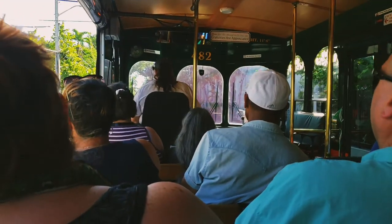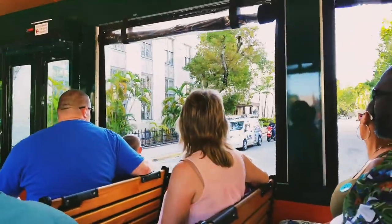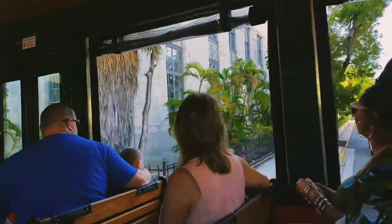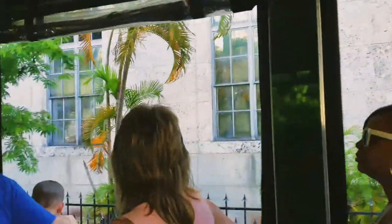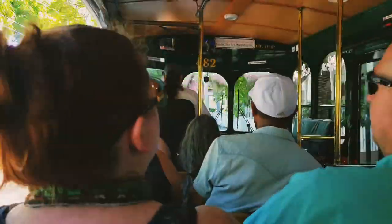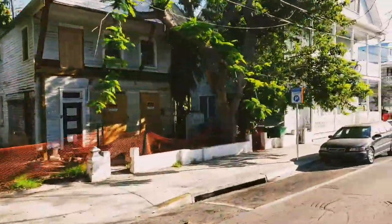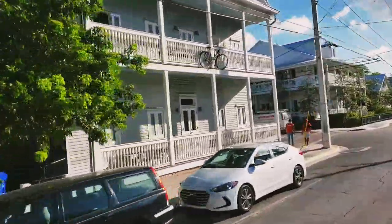Big stone building coming up here across the intersection on the right. Started out as our post office here in 1931. It's now our federal courthouse, customs and immigration. Key West is technically an official port of entry — keeps them busy with the cruise ships. Built this out of fossilized coral or limestone, actually quarried. And in the Keys if you get real close, you can actually see seashells and stuff in it.